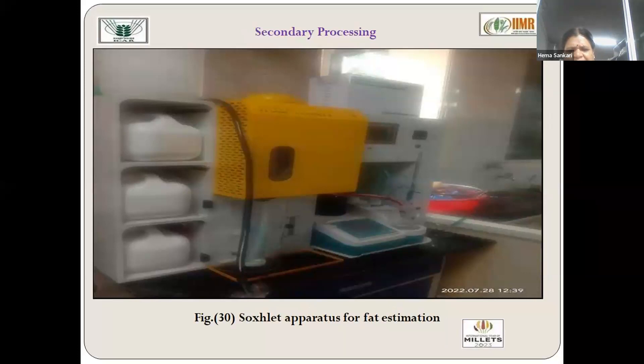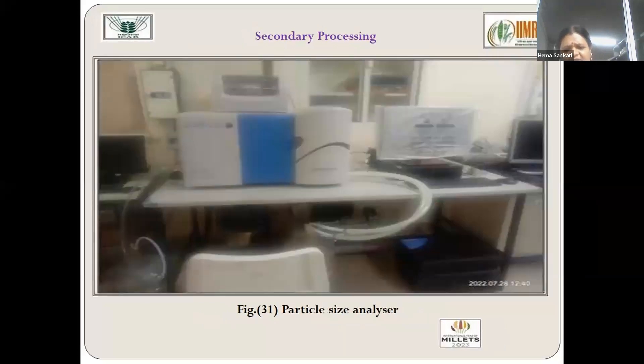An automatic protein Gel-Tech apparatus is the latest quality-ensuring equipment available, very helpful in quality assessment. A particle size analyzer is also present, which determines the quality of the product as well as the digestive nature of millets, making them suitable for all classes of people — small kids, adults, aging people, and diabetic people — for their nutraceutical properties.